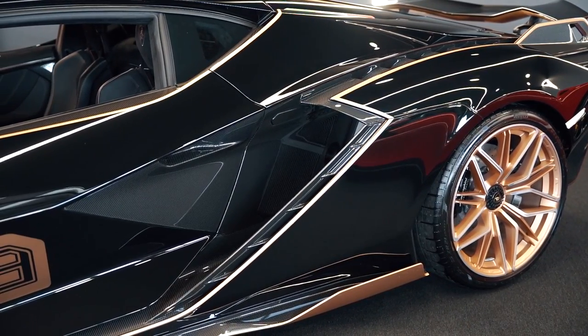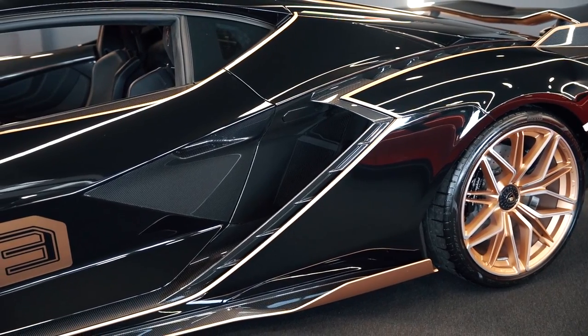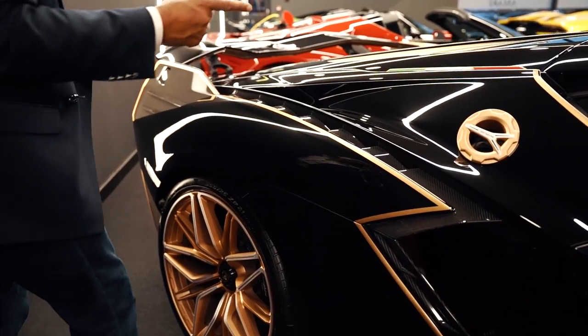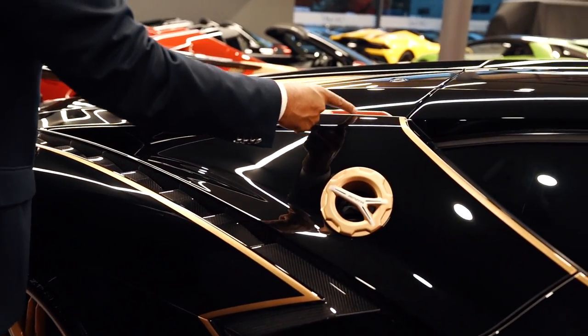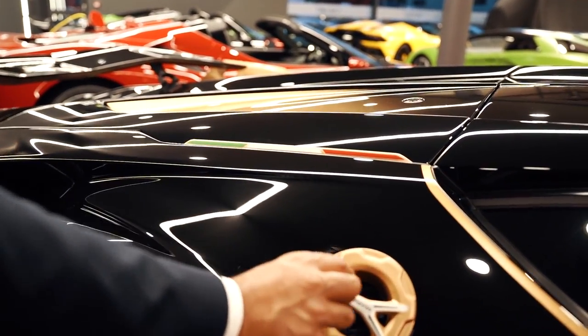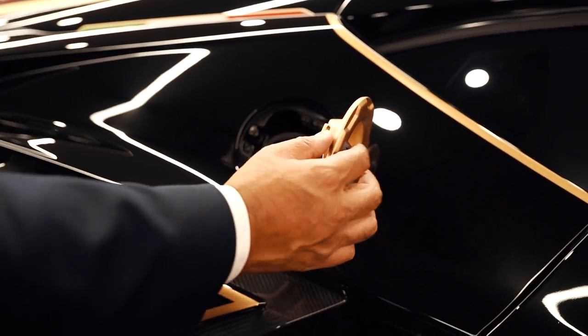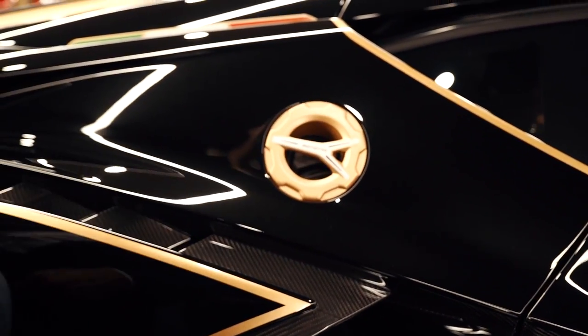You've got the lower sill all in carbon fibre with the rose gold, which is absolutely stunning. Then you've got the tricolor stripe within the rose gold. And look how cool — another Y shape there for you. Look at that petrol cap — press it in and it's closed.